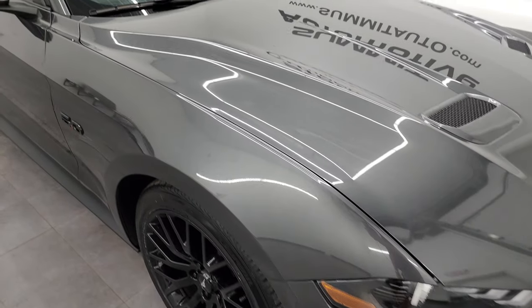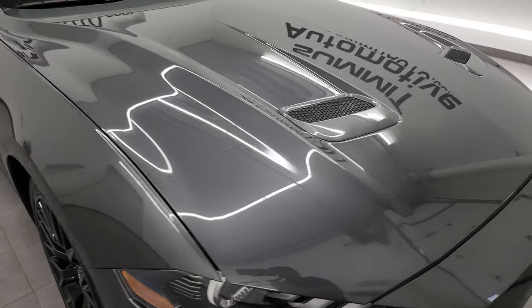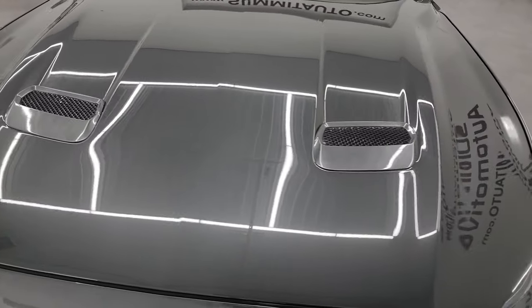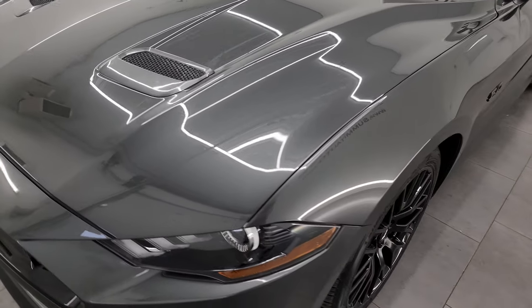I'm going to go all the way around, inside, under the hood, in the trunk, show you the options, start it up, and just give you the most accurate representation of the car that I can.